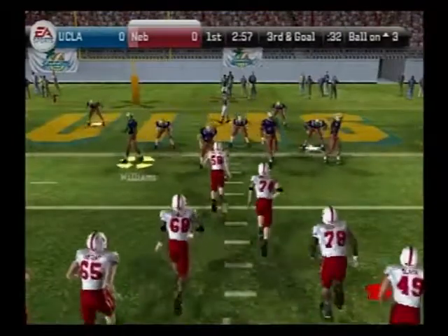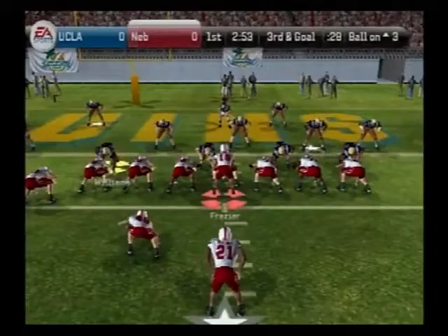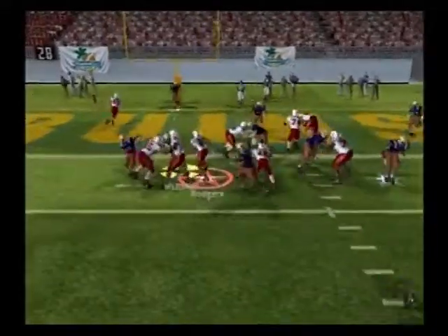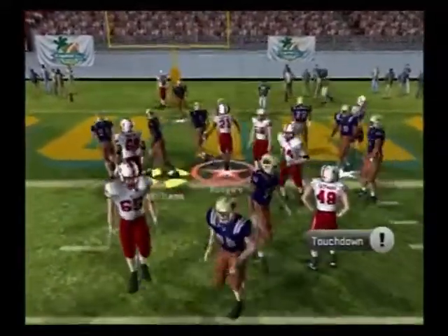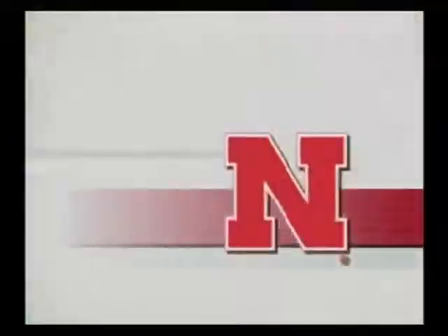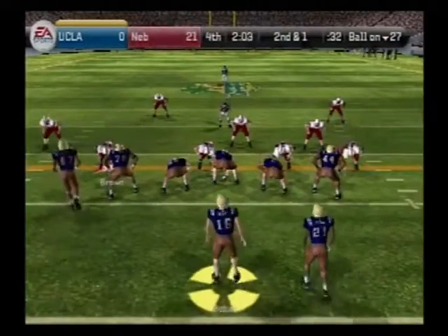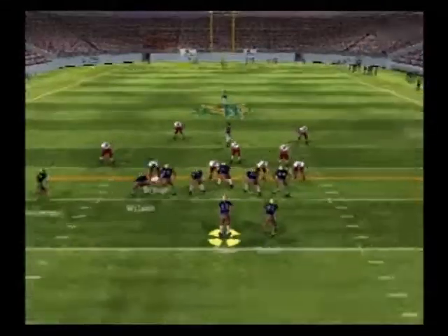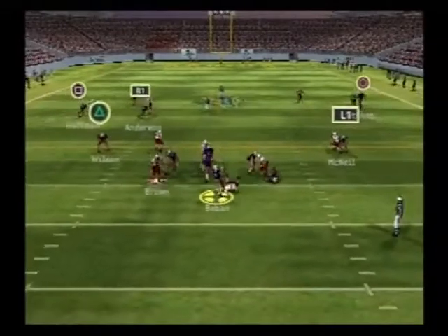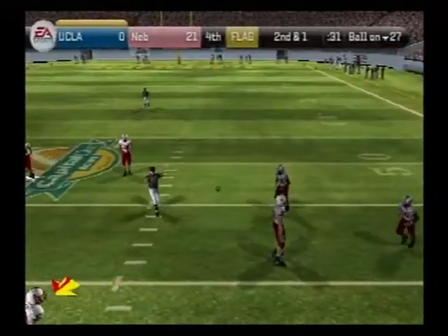We've got third and goal, ball on the three-yard line. They've got all the big boys in for this one. Frazier hands off — the halfback ran it in for the touchdown! I'd give this guy the ball every time. Number 16 with three wide receivers — he's under some heat, throws across the middle, and this one falls incomplete.